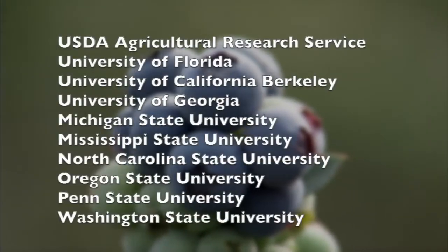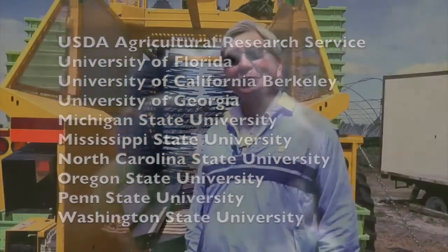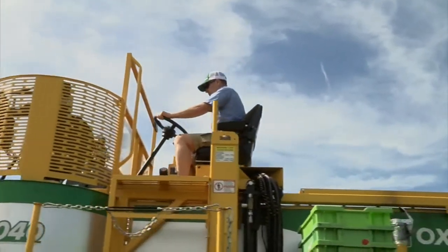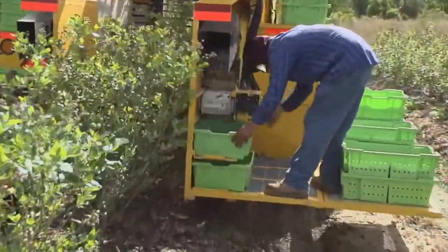There were several contributors to the design of the mechanical harvesters from across the United States. We also have collaboration with industry in this project, and project people are working with Oxbow International Corporation in Linden, Washington. Brian Foote of Oxbow International says his company's model 8040 harvesters have already proven their effectiveness in harvesting berries for one market.